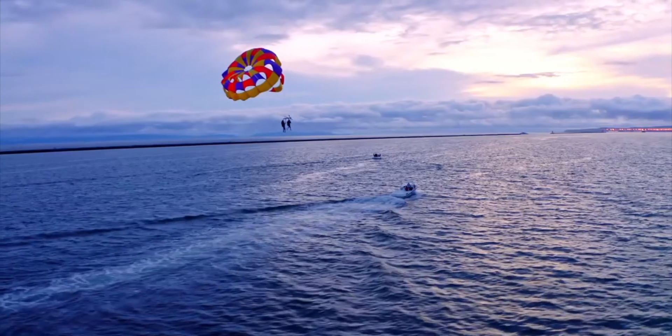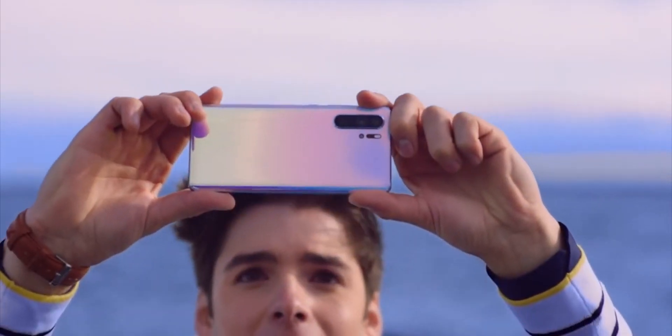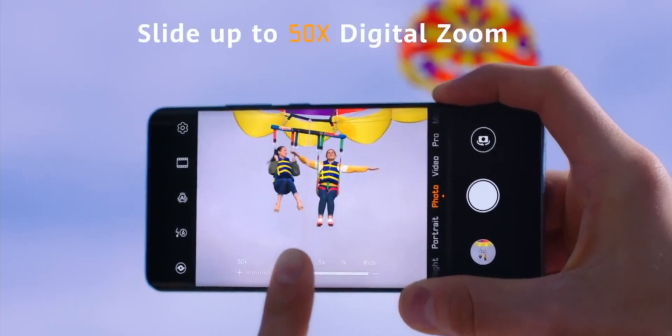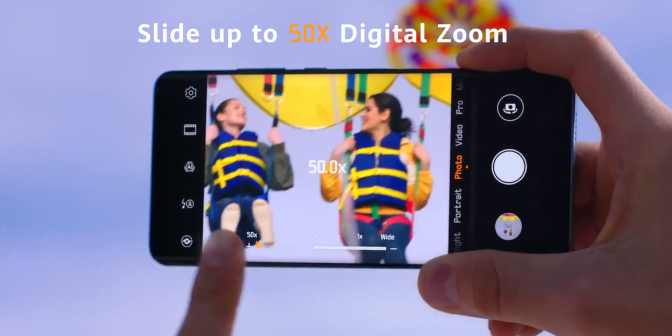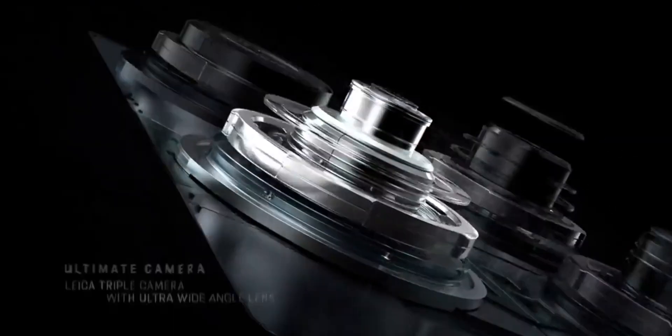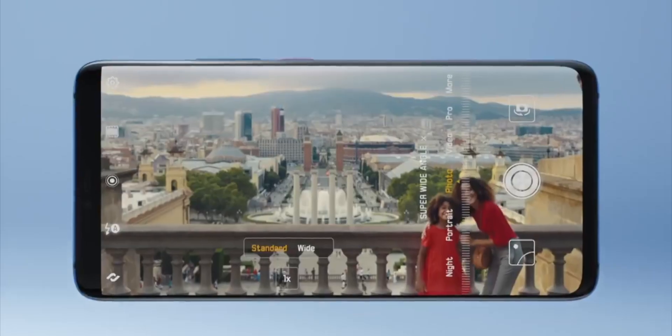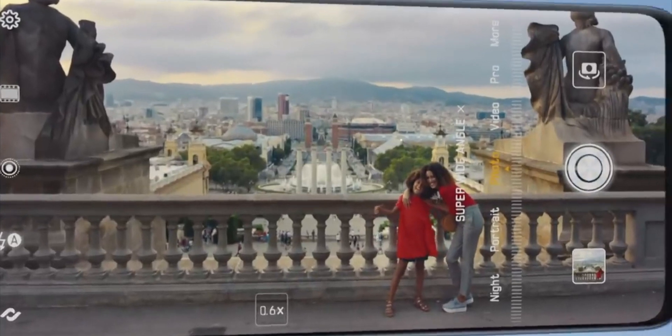Let's take the zoom camera first — apparently an 8 megapixel shooter. They'll be taking that straight off the P30 Pro. Literally one of the best cameras I have ever used in my life, including expensive Canon cameras. The Huawei P30 Pro is just more convenient and has a better zoom range. There's no way Huawei are going to leave that out of the Mate 30 Pro. It's an incredible feature, miles ahead of the competition.